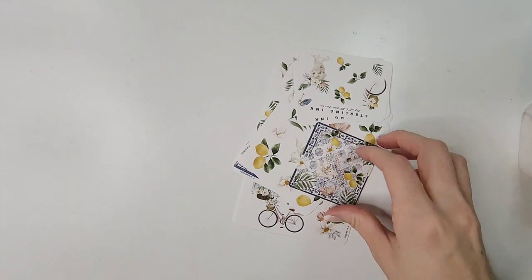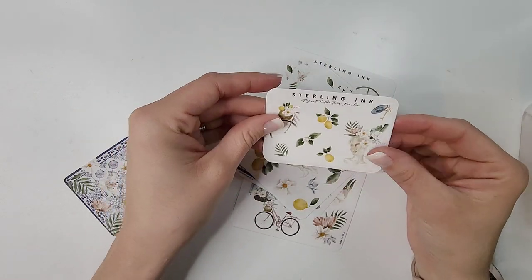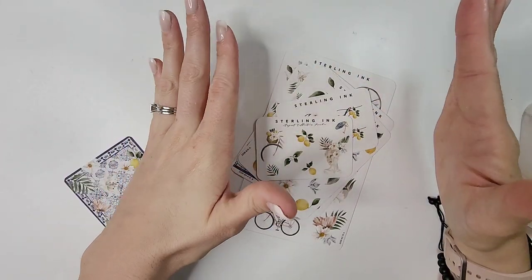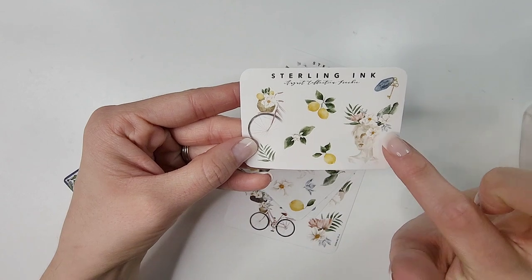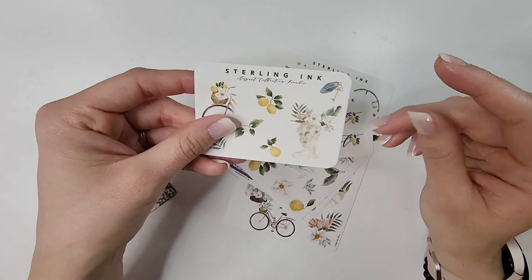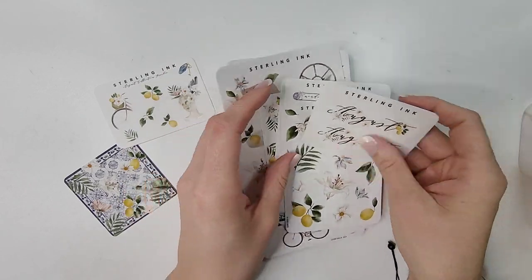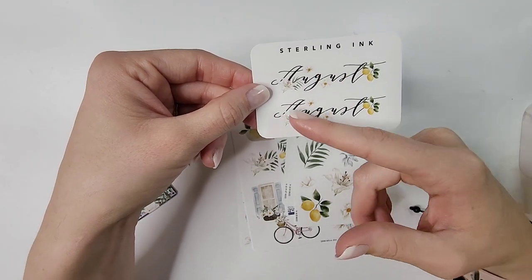Her August collection is just stunning. This is the freebie that goes with the kit — it's a lemon theme and I was obsessed. You have the little bicycle deco, lemons, a statue head with a beautiful headpiece, and a key — so gorgeous. You can pick up à la carte or bundle the whole collection; I pretty much picked up the entire collection, so I got two months — perfect for a monthly or journaling spread.